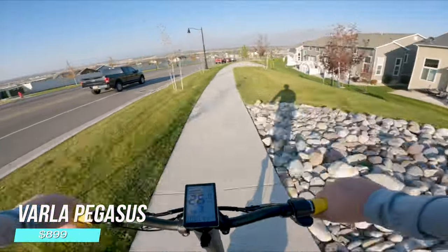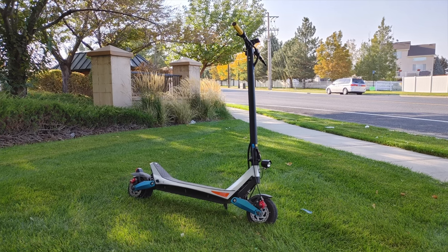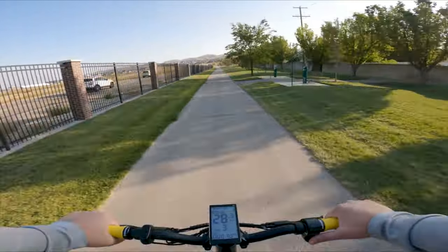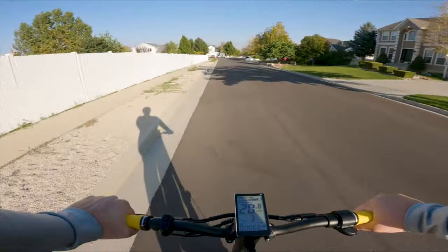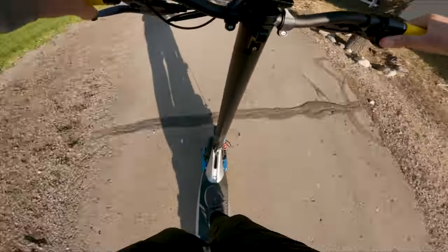The Varla Pegasus. This scooter was $1,100 to $1,200 at release, but I see it consistently on sale for under $1,000 right now. This scooter punches way above its price with dual motors, a top speed of almost 30 miles an hour, full suspension, tubeless tires, super solid build, and tested long-term reliability. I've had my original Varla Pegasus for about four years with no problems.